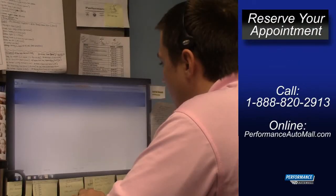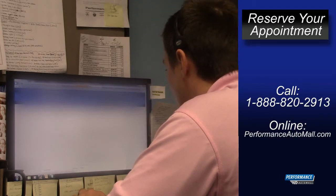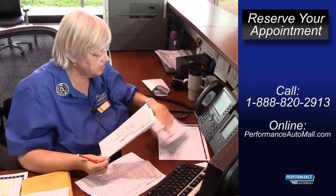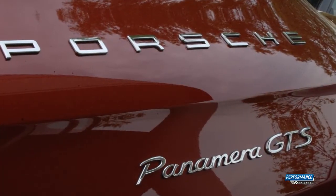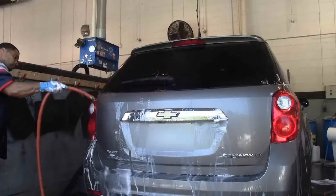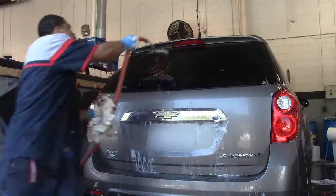Call to reserve your appointment today or schedule your service online at performanceautomall.com. From your first call to walking through the door to getting your keys, we want you to experience the Performance Promise from our professional staff devoted to making you say WOW.